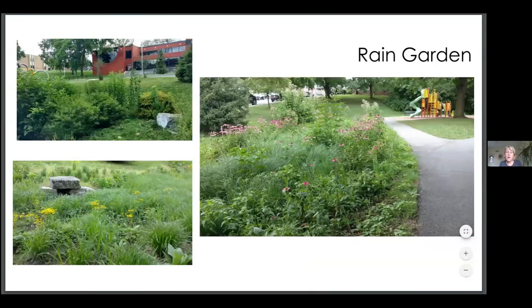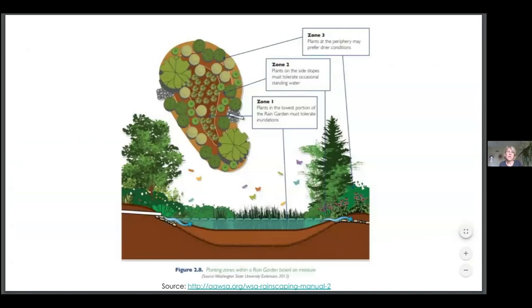If you decide that a rain garden is a better fit, first take into consideration all those calculations that Kate went over and make sure you're sizing the space appropriately. Rain gardens will be designed with a deeper depression so they can actually hold on to more rainwater and have that recharge the water table. There are three planting zones: the first being where the water will have higher inundations, and zone three where the soils are more dry. So you're planting species within those areas that are best suited for those conditions.